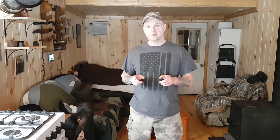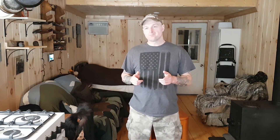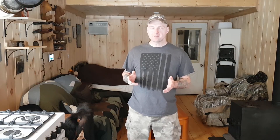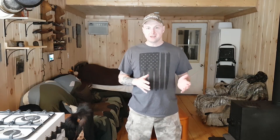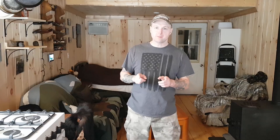Okay guys, so I told you I would give you an update on the new solar system that I installed last fall. Here we are, first of February, and we made it through those shortest days of the year, the long dark nights. Just to back up a little bit for anybody that's new...